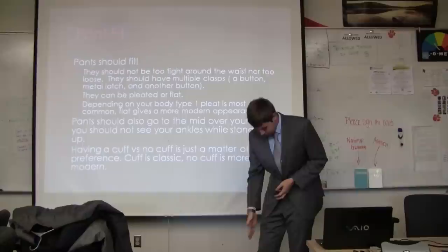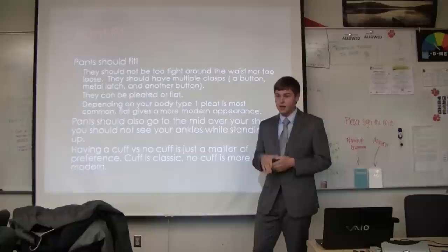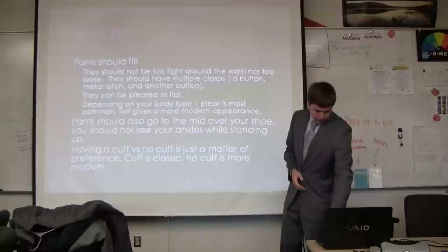You can also have pleats in your pants — a single pleat down the middle, double pleats with two on each side, or no pleats. No pleats, like on a navy suit, give a more modern, slimming look.